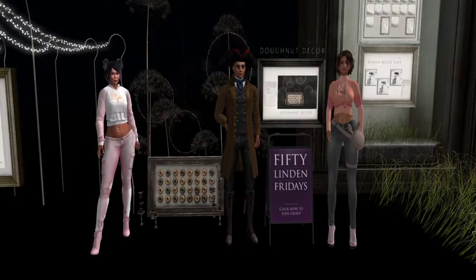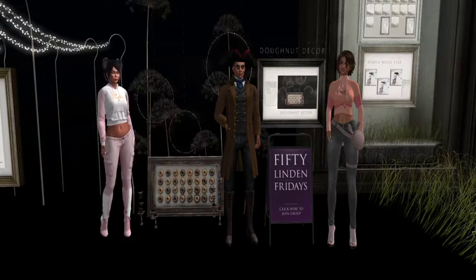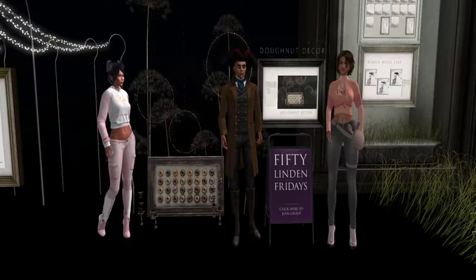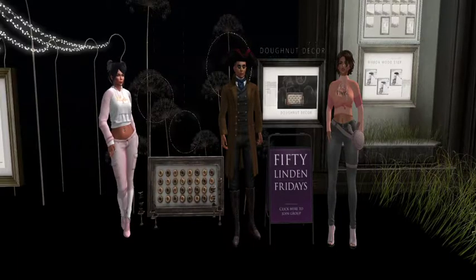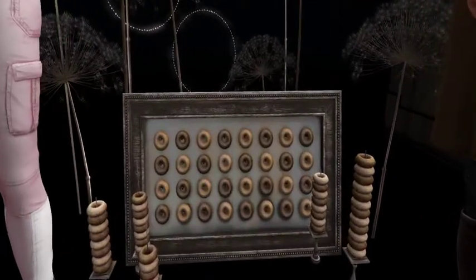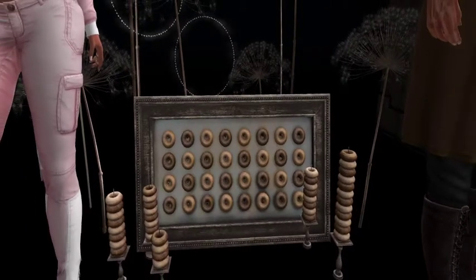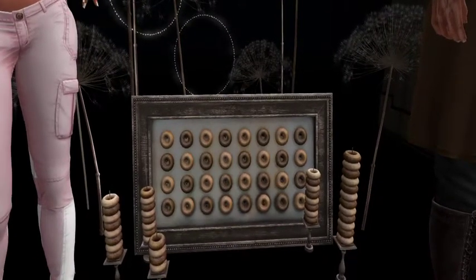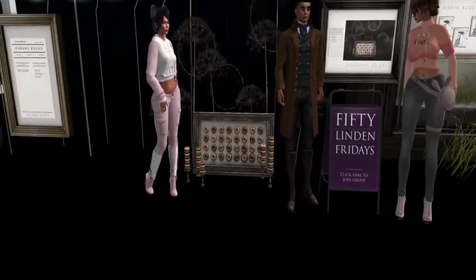Here we are at ANC Limited and we've got for you today Doughnut Decor. Now who doesn't like doughnuts? I know I like doughnuts — creamy ones, jam ones, ones with a little bit of sugar on the top. But how about this: doughnuts on your wall, or standing in your living room or bedroom? Because that's what we've got today — for 50 Lindens you can have doughnuts all the time and you can just gaze at them romantically, as one does with doughnuts.